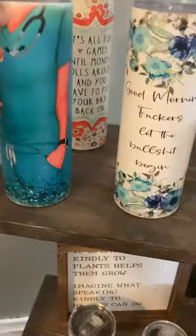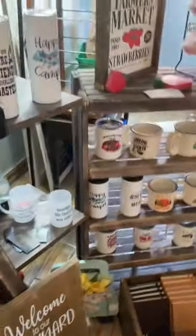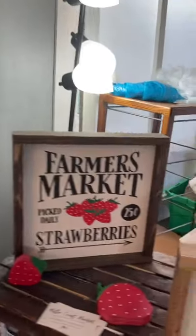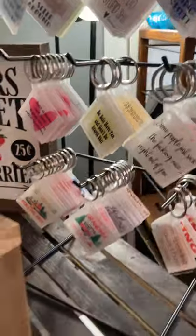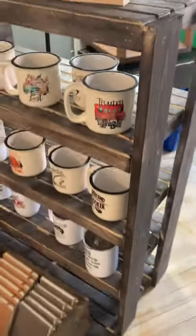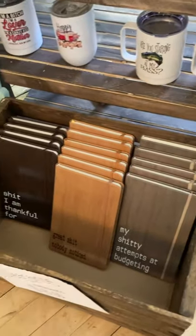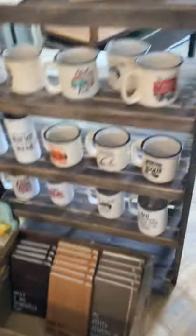How about this for a nurse friend? Anybody got a nurse friend? That'd be a fantastic go cup for them. A few more signs. I hope I'm not making you guys dizzy. And these cute little key chains are only $10 — they've got the cutest little sayings on them. Cat mugs. And $8 each for these journals, and there are some funny sayings on those.